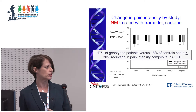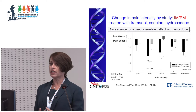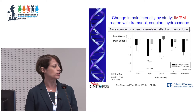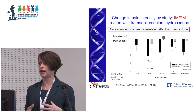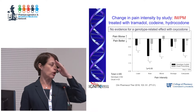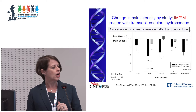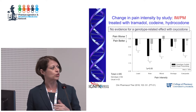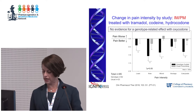We were also interested in hydrocodone and oxycodone, where the role of CYP2D6 in analgesia is more confusing in the literature. Oxycodone really looked just like tramadol and codeine in terms of what we were seeing in pain scores. When we rolled tramadol, codeine, and hydrocodone together, we see significant differences in basically all of our pain rating scales, with a genotype-guided approach leading to improvements in pain control.